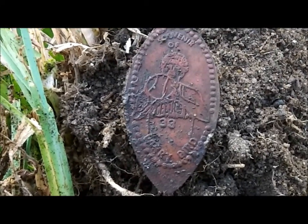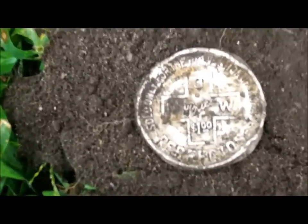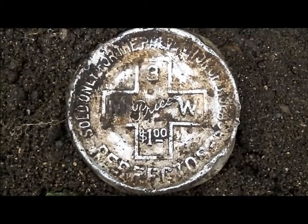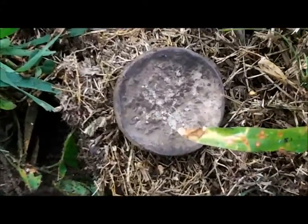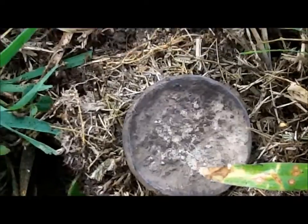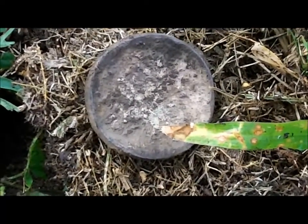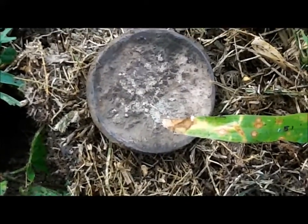Souvenir of Larry Bird, number 33. Might be a condom container. Another compact or case of some sort. I'm hunting in an area that's just kind of littered with trash relics, but that's cool — you never know, you might find a coin or something. There's still something in this here, it feels pretty heavy. We'll open that up later and see what we got.